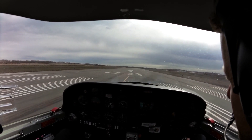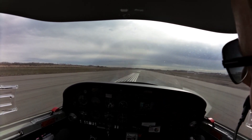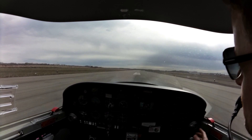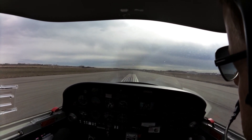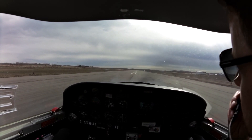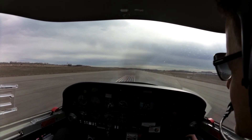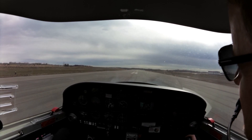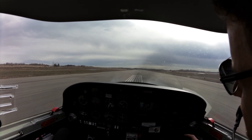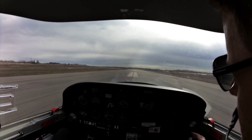These are hard to put on when my headset's on. We're just maintaining a safe taxi speed here — what they say, a brisk walk or a jog. Maintain the center line, and we'll line up with the center line again.